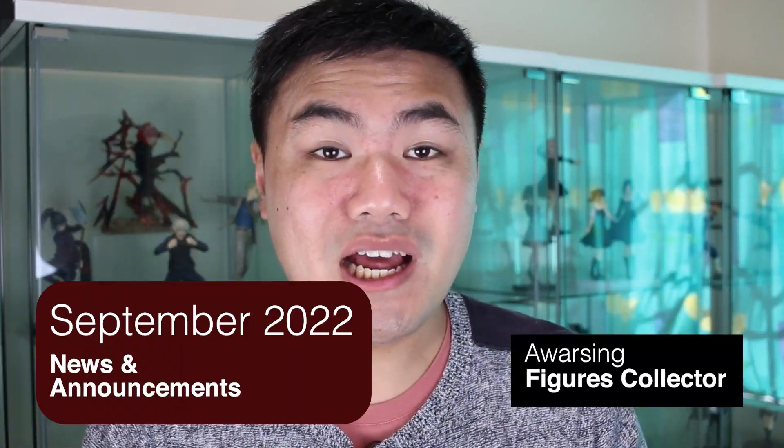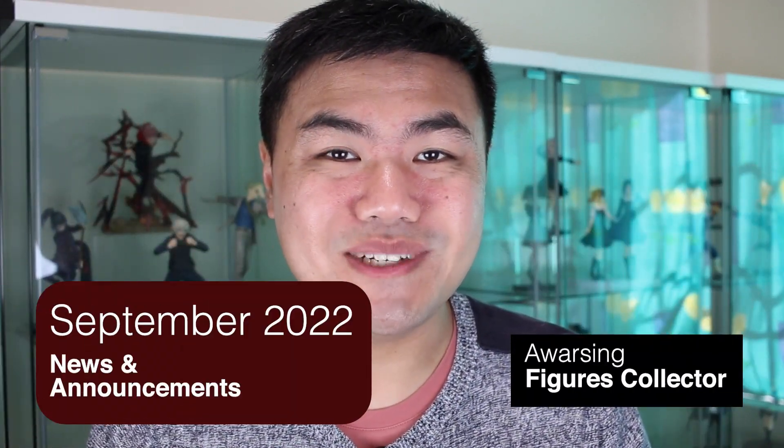Hi, welcome to the September 2022 news and announcements. On this video, we will be covering figures open for pre-orders. A quick note: I want to be pre-ordering every figure in this video. Alright, let's go.